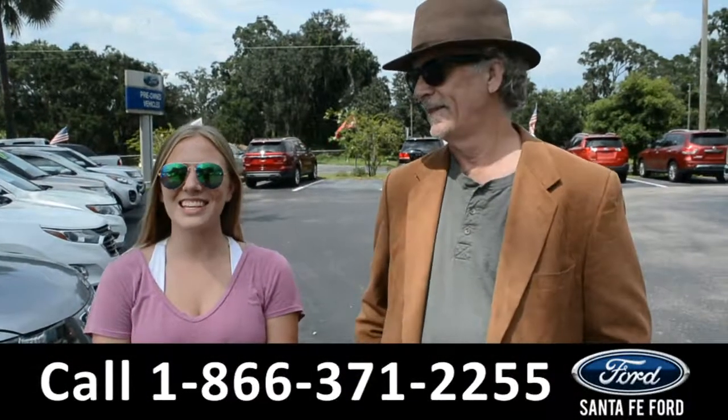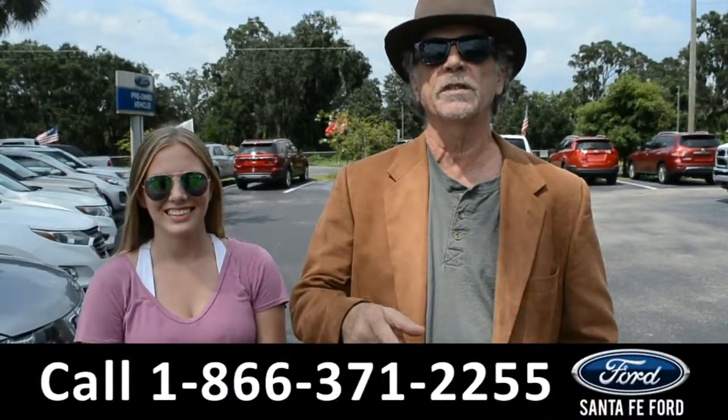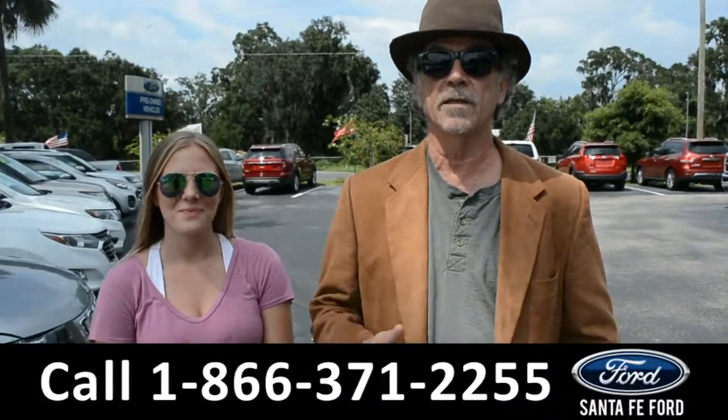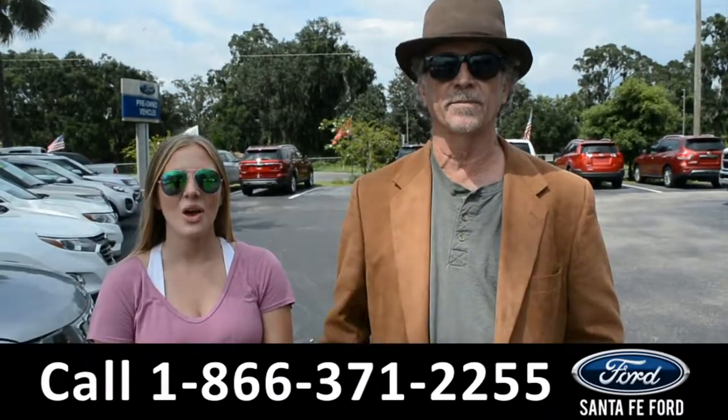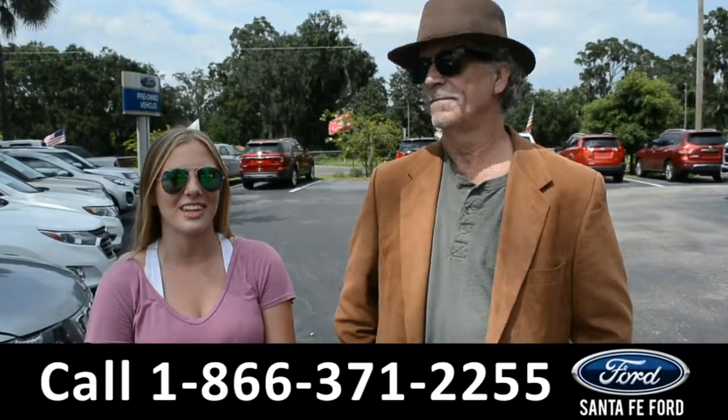Hey, this is Randy and this is Kelsey at SantaFeFord.com, Gainesville's premier Ford dealer. Easy to get to — I-75. We're about to take a close look into the 2018 Ford F-150. Don't go anywhere.